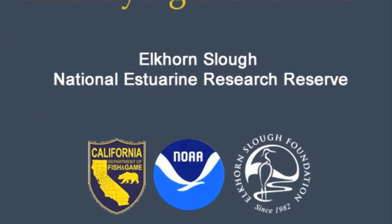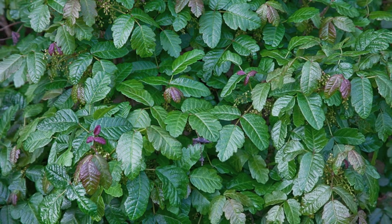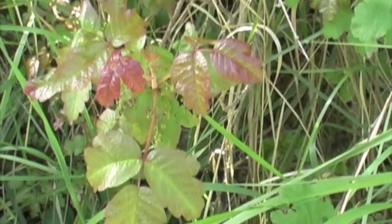Poison Oak is a common plant here at the Slough and throughout the West. With a few tips, you can learn to easily avoid this potentially dangerous plant. Poison Oak is a deciduous shrub, meaning it loses its leaves in winter.